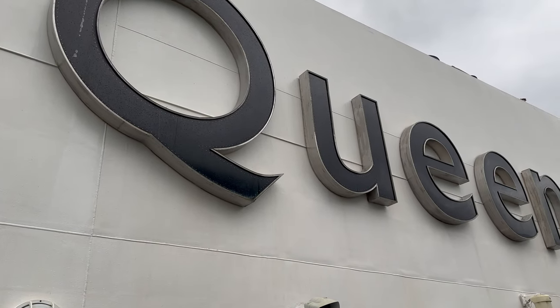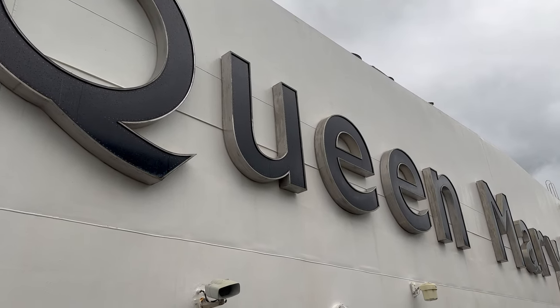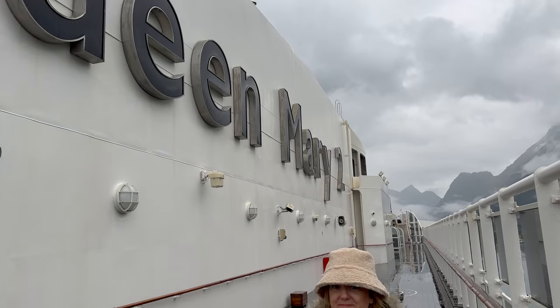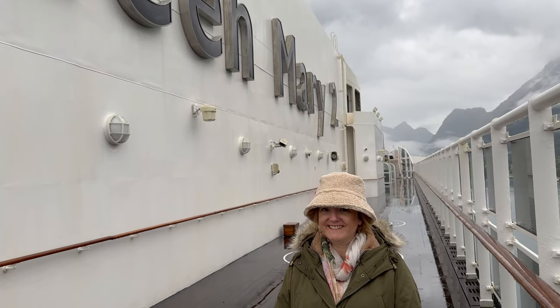Hi, this is Lynne from Sweet Natured, and these are my Queen Mary 2 ship tips, as I was enjoying my market. Who put the video together. So yes, Queen Mary 2. Let's have a look at my tips.